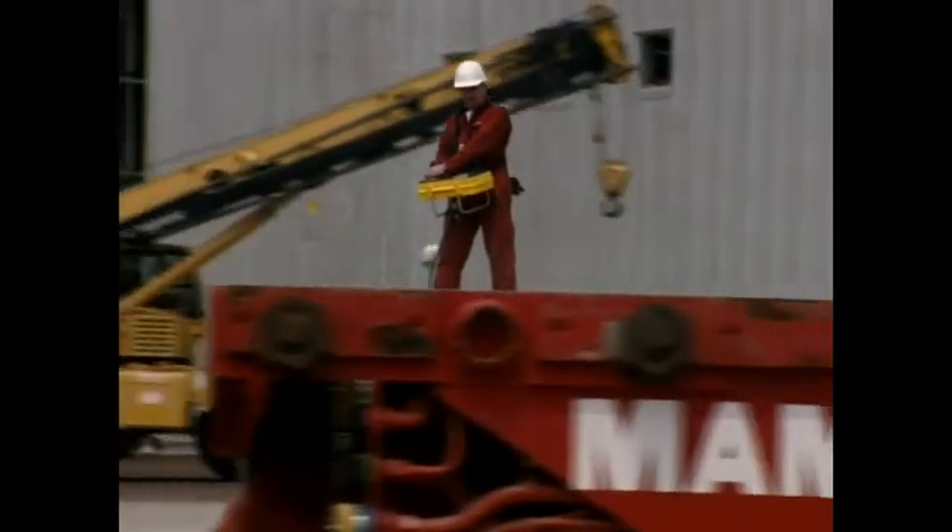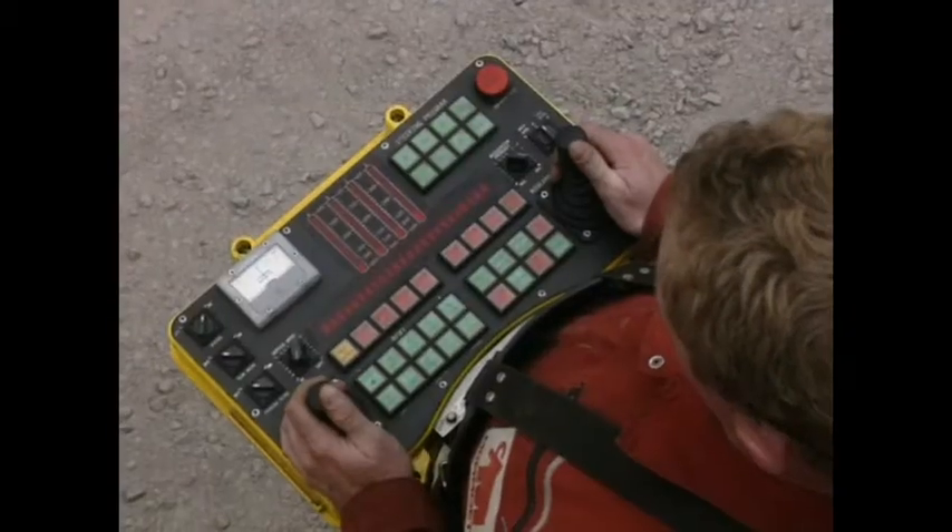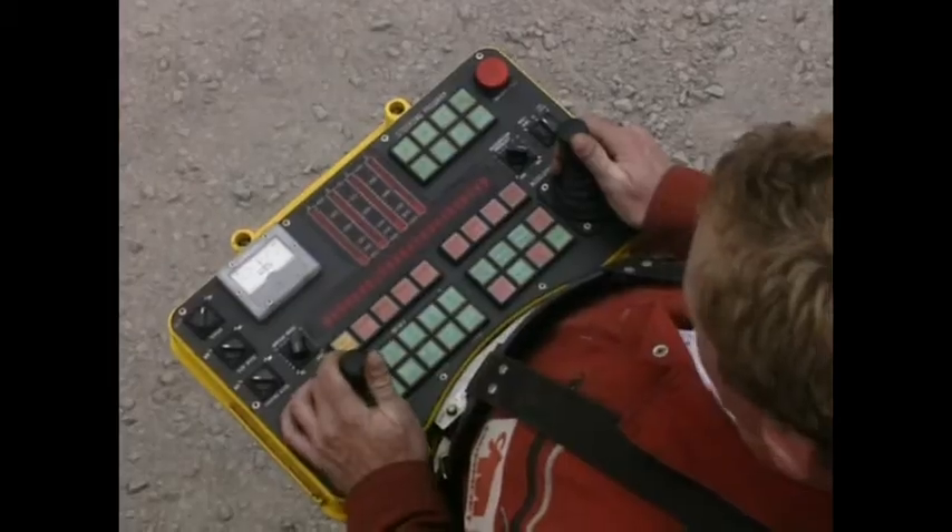Everything comes back to just a single point of control, so one person can operate the system, whether there's one module or 100 modules.